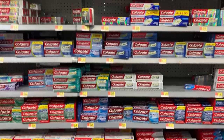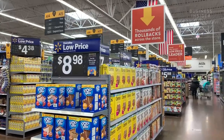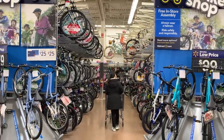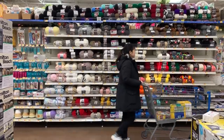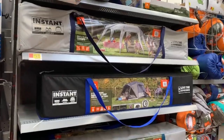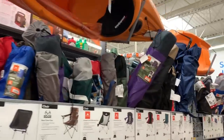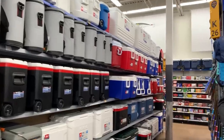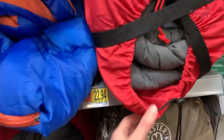Not only does Walmart tend to have a wide selection of a particular product, their giant layouts also make it possible to have everything you need related to a particular product. Let's say you're going to Walmart to get a tent for camping — you'll likely stumble across something else in that section that you might have forgotten about or think you might need, like a lantern or impulse buys like an extra sleeping bag.